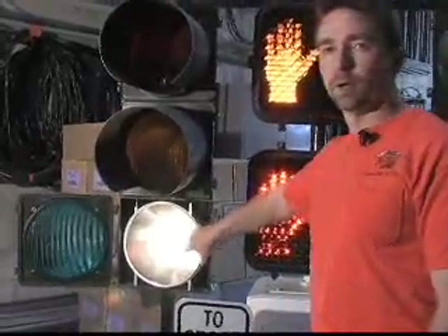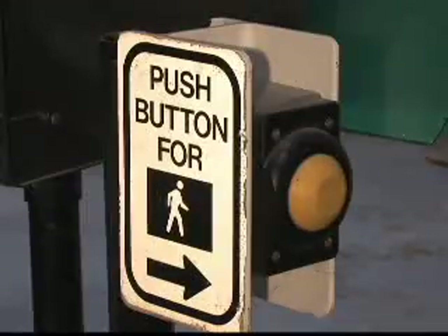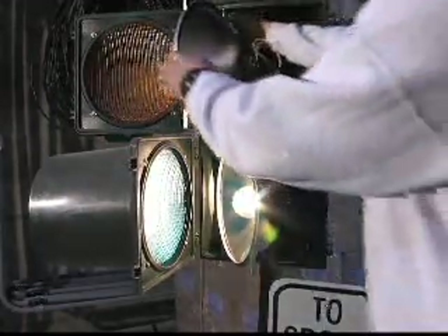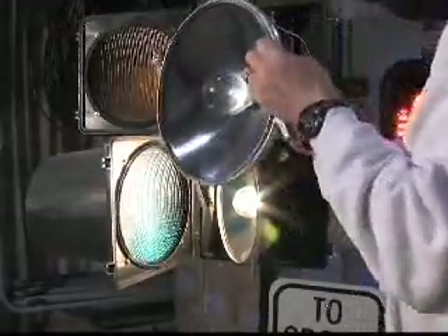ACHD began the LED conversion process in 2001. But because of the initial cost and the volume of lights that required changing, it has taken until today to get the majority of traffic signals switched out. The technology has gotten better and less expensive, so now more local agencies are able to afford them, and we can actually put them into use in our full signal system.